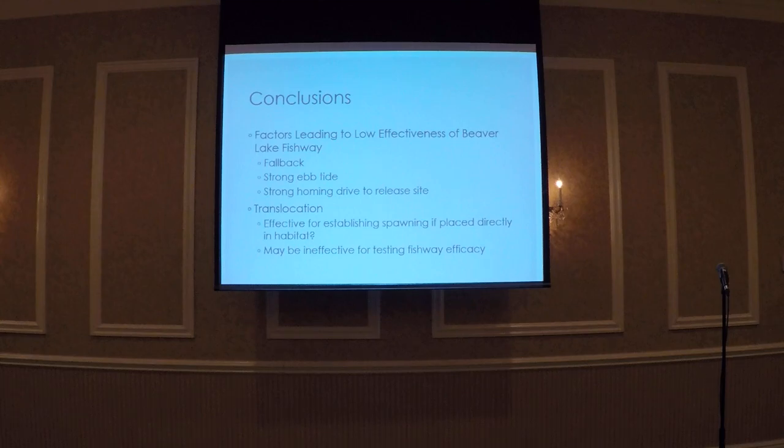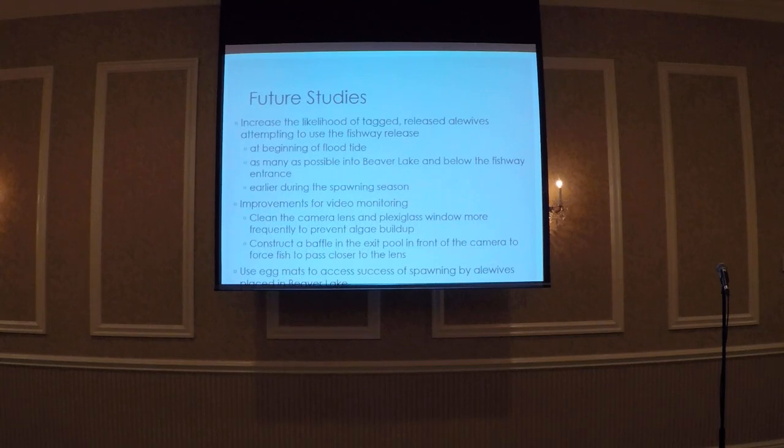The returns back to Peconic River provide evidence that alewives have a really strong homing drive to return back to familiar habitat. So what does this mean for translocation in general? We think translocation might be effective at Beaver Lake for initiating a spawning run if we place fish within the lake, but it may be ineffective for monitoring the fishway. However, this was only the first season following installation, so we need to continue this work.